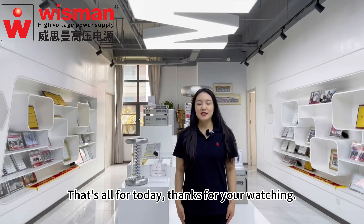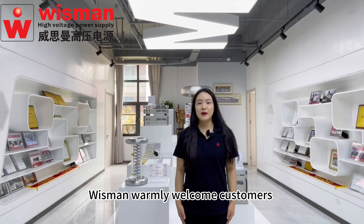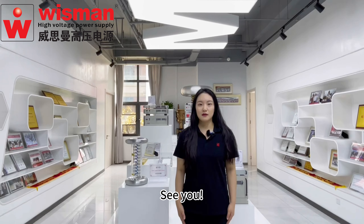That's all for today. Thank you for watching. Wiseman warmly welcomes customers from all over the world. See you.